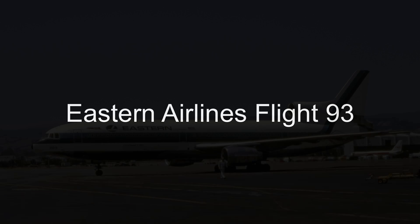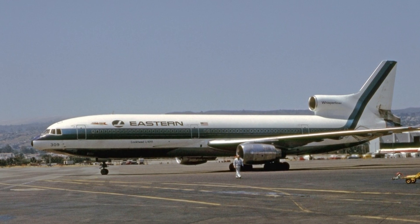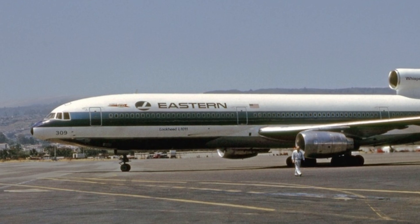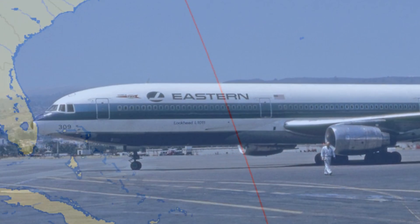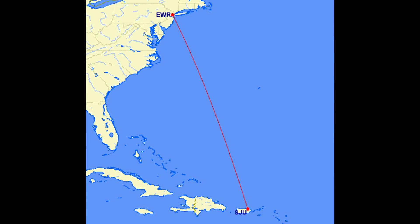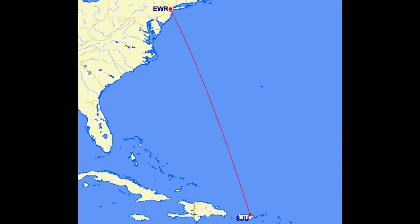This is the story of Eastern Airlines Flight 935. On the 22nd of September 1981, Eastern Airlines Flight 935 was to fly from Newark to San Juan in Puerto Rico. The plane that they'd be flying was Lockheed's L-1011, arguably one of the most sophisticated planes in the sky.